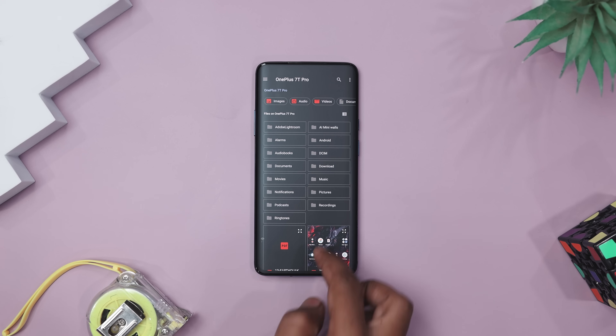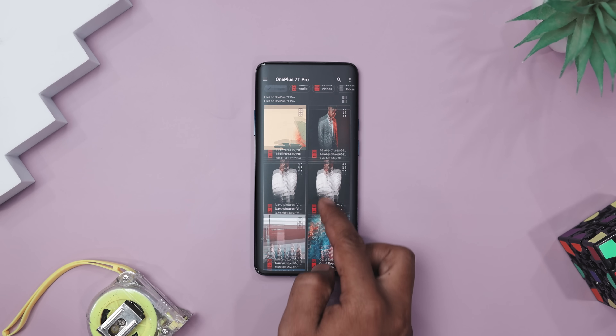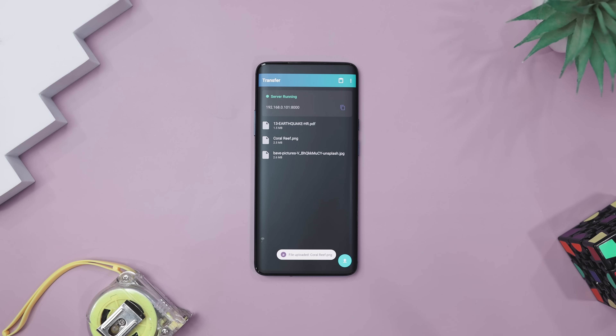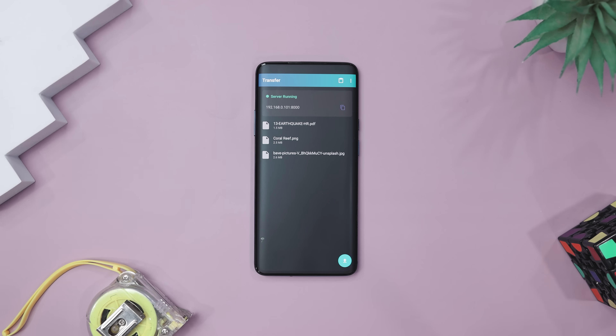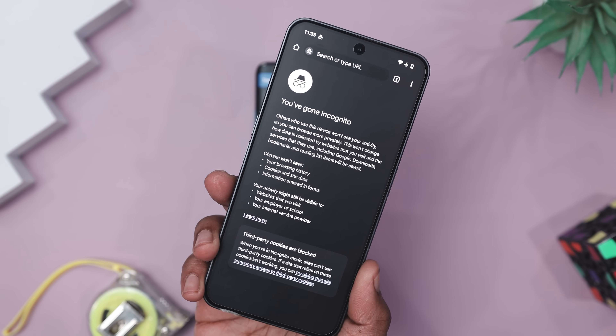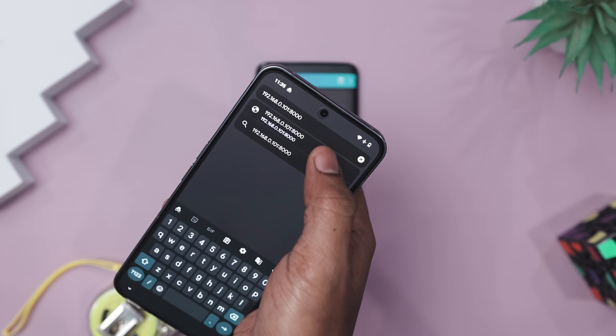Have you ever wished your phone could just magically hand over a file to your laptop without begging for cables, cloud storage, or a degree in tech support? Say hello to Transfer, the app that turns your Android into a local file-sharing wizard. Simply open the app, connect to the same Wi-Fi network, and your phone becomes a mini file server.